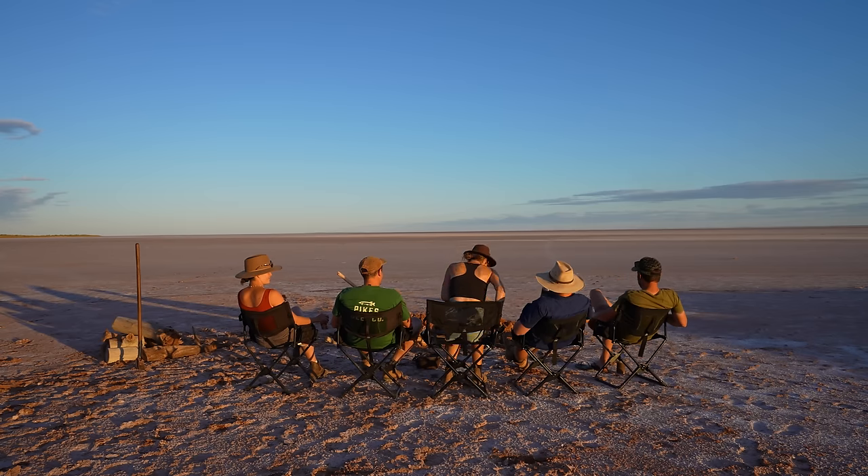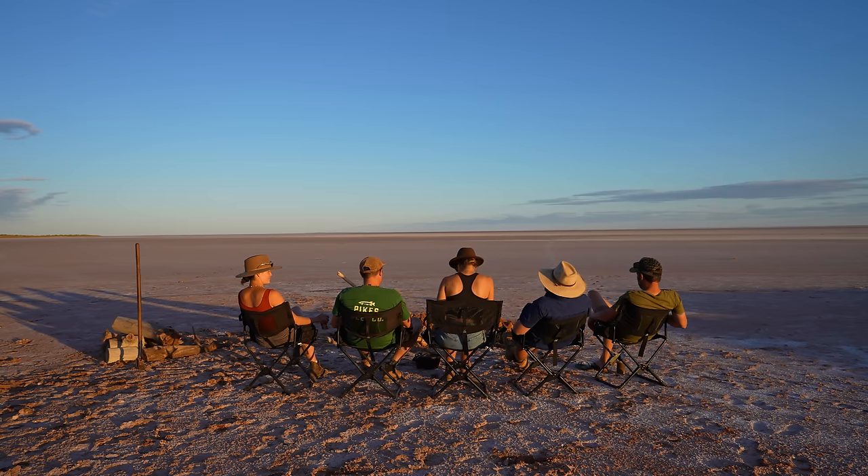G'day everyone and welcome to this Canning wrap-up. We did the Canning recently as a group. Unfortunately, Cam and Court aren't here — they're up in Mackay — but they would have loved to have been here. We are up in Tumbarumba, in the beautiful snowy mountains, at Adrian's Winery, Obsession Wines, as you can see behind us.